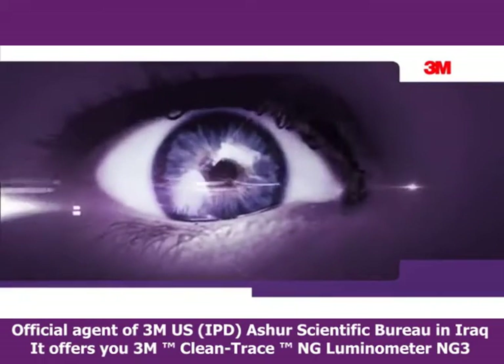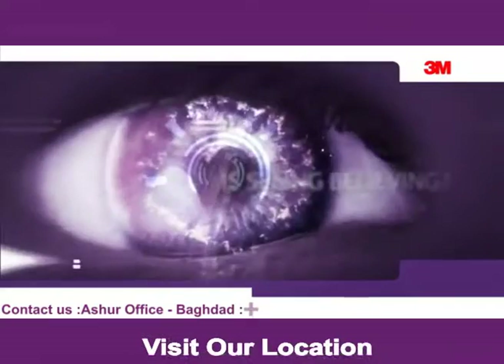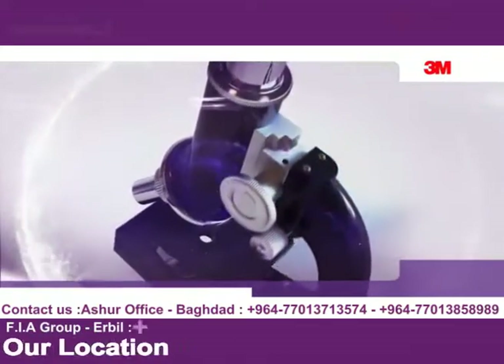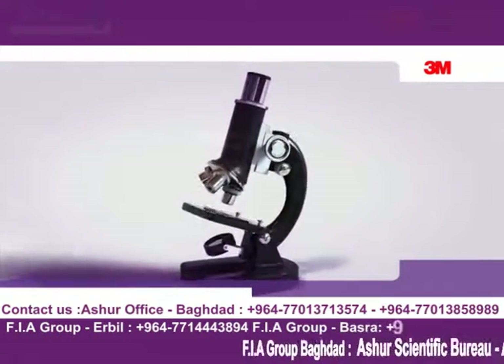In your healthcare facility, can your eyes tell you what you need to know when it comes to cleanliness? Is seeing believing? What if you could see with the power of a microscope? What would you see then? Would you still believe it was clean?